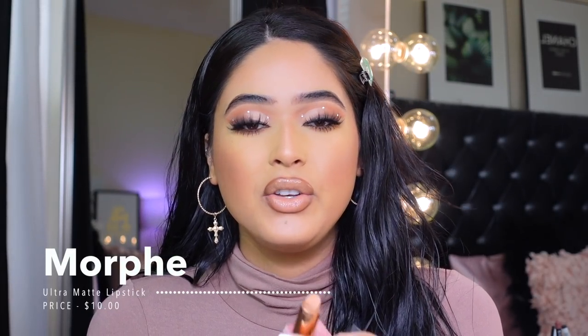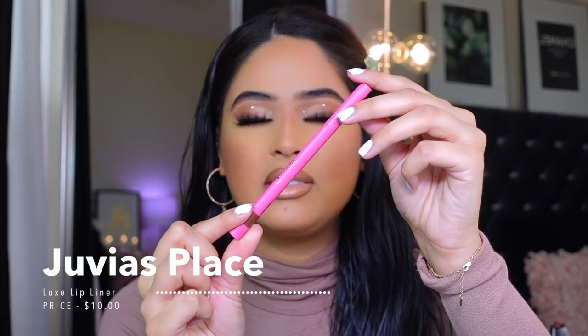Right now I am wearing a lip combo I mentioned on my last top five drugstore lipsticks video. I'm wearing Morphe First Base, which is a really nude color that I love. A lot of people may not like it because it is super nude, but I personally do. My tip for you guys: buy a darker lip liner when working with such nude shades — you want to make sure you have some definition so it doesn't wash you out.